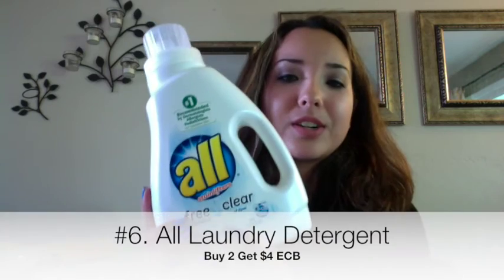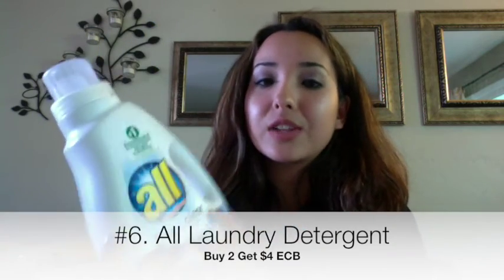Next deal is on laundry detergent. I always take advantage of laundry detergent deals because we always need them. This was actually last week's deal — I went Saturday, but I'll tell you about it anyway. They were on sale two for $7, and when you buy two you get back a $4 Extra Care Buck. With the $2 off two coupons, I bought two bottles, used the coupon, paid $5, and got back the $4 ECB — making them 50 cents each. 50 cents each for 31 loads a bottle is a really good deal.